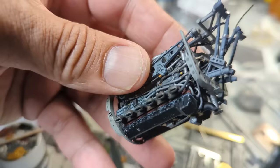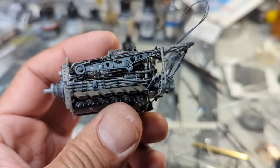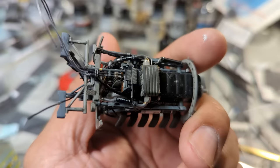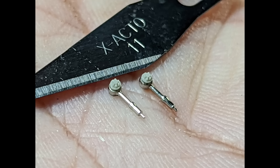More tubing, plumbing, wiring, and weathering — once the engine is installed, it's very hard to work on certain areas. I decided to fully weather the engine outside and then install it. Here's a close-up of the propeller — all metal.